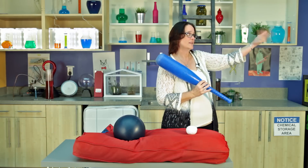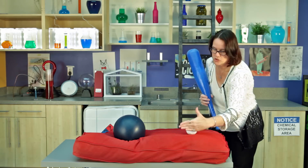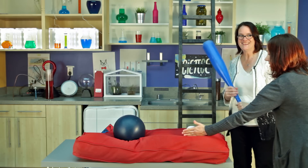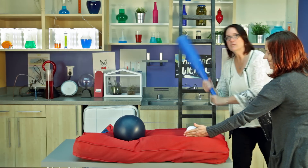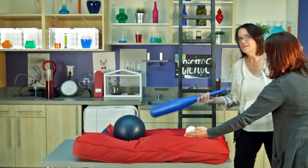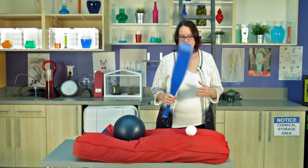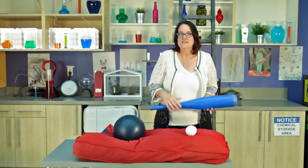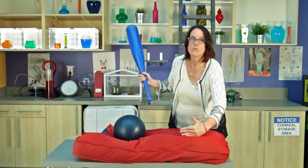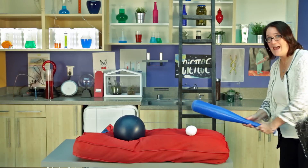I'm going to ask my lovely friend Brenda to come in here one more time. Brenda, what I want you to do is put your hand right in front of that ball — I'll try not to hit you. I'm going to hit the ball and we're going to see what happens. Nothing happened. The reason the ball didn't move is because the force I was applying to the object was met with an equal force stopping it. But without that force, of course, what will happen is different.